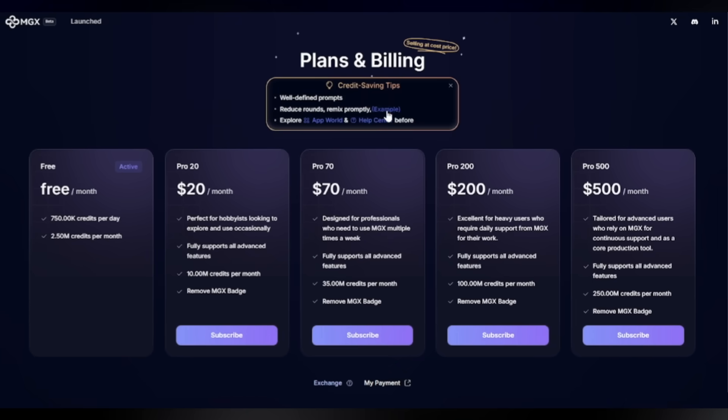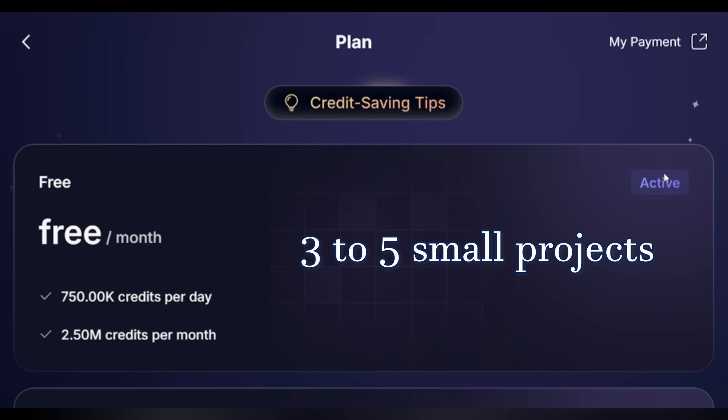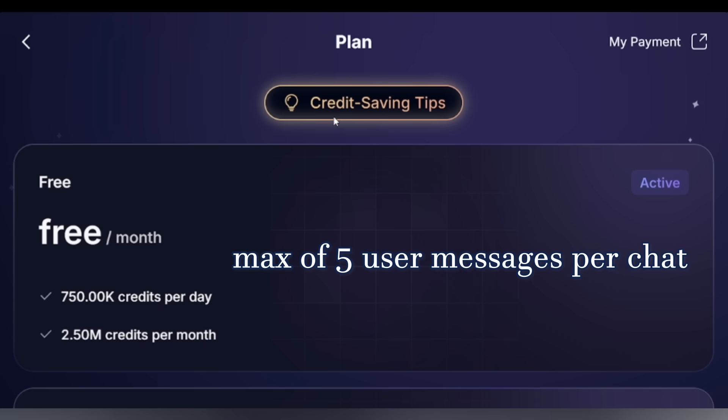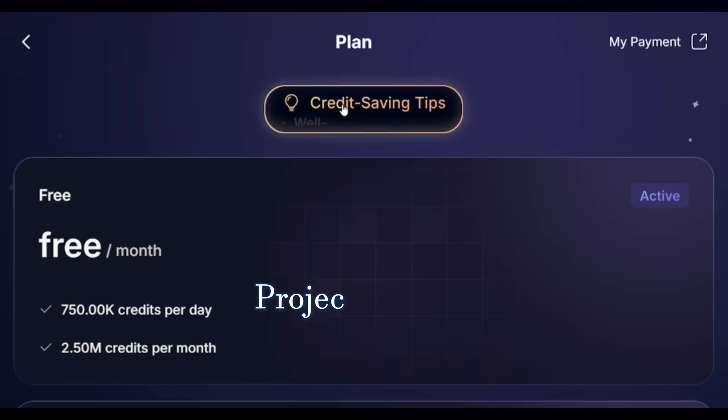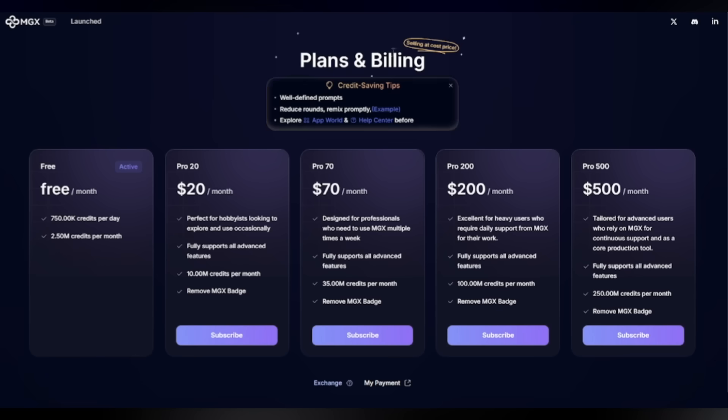Here is the pricing. With the free version, you get 750,000 credits per day — approximately three to five small projects — a monthly cap of 2.5 million credits, and a maximum of five user messages per chat. Projects expire after seven days unless you upgrade. Here you can upgrade as per your need.